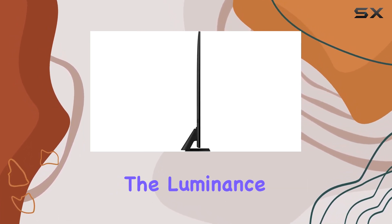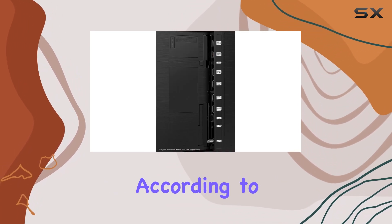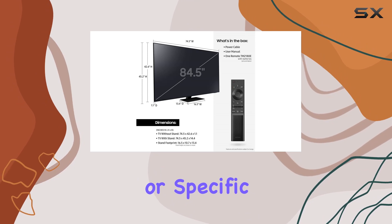Keep in mind that the luminance range of Quantum HDR is based on internal testing standards, subject to change according to your viewing environment or specific conditions.